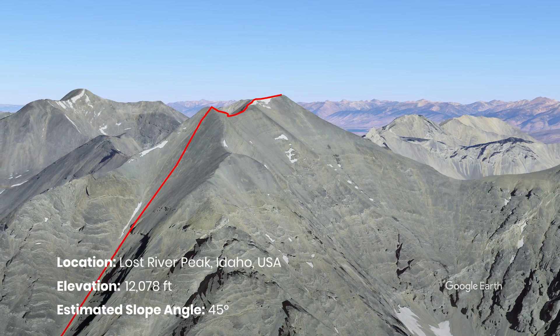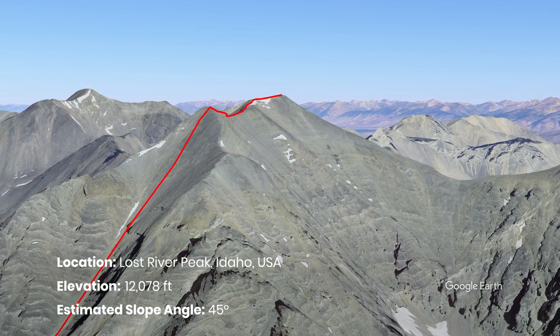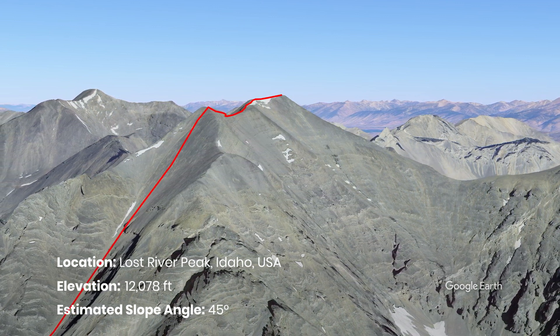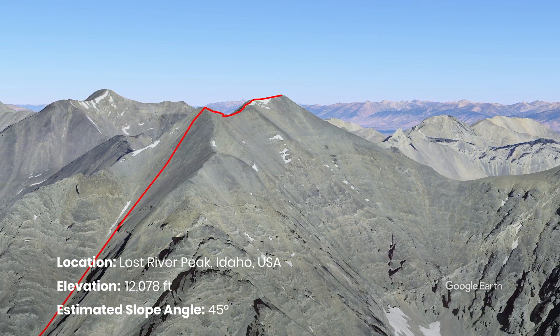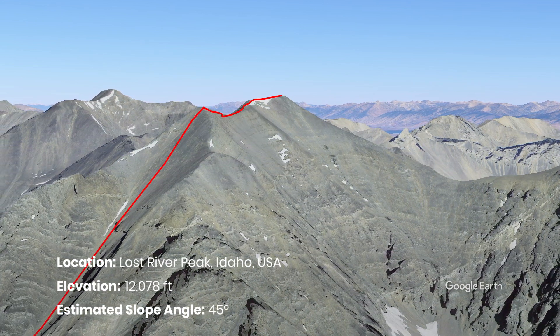Upon making your way up, when you reach the false summit, you must walk across the northeast ridge, steep on the other side, until you reach the true summit. This is my climb on Lost River Peak.